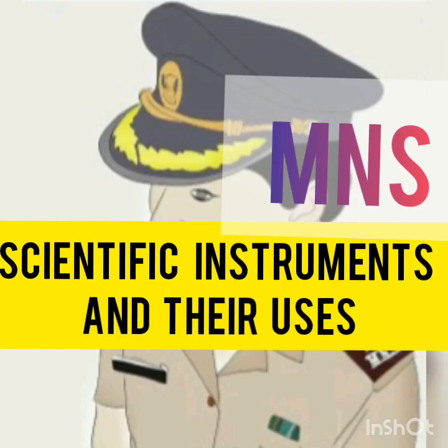Hello everybody, good evening to all my future MNS officers and welcome back to my channel. In this video I will tell you the most important instruments and their uses. Stay tuned and watch till the end. If you don't have a book for military nursing service, don't worry — I have made a PDF of this book. There is a link in the description box for the MNS book.